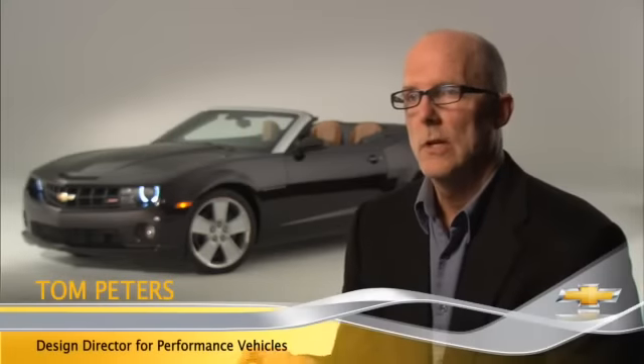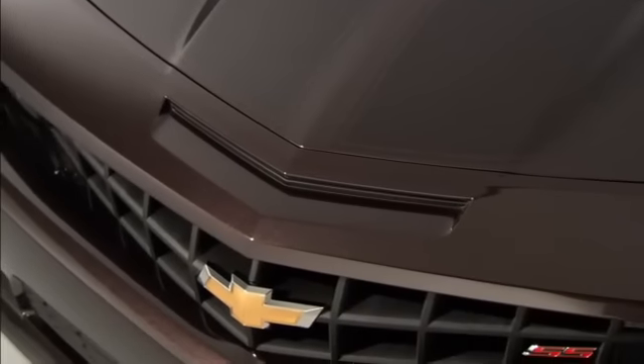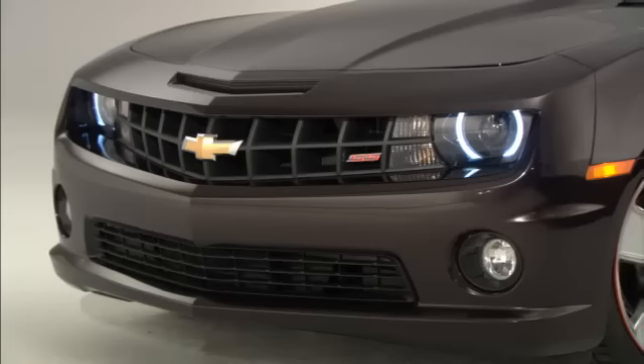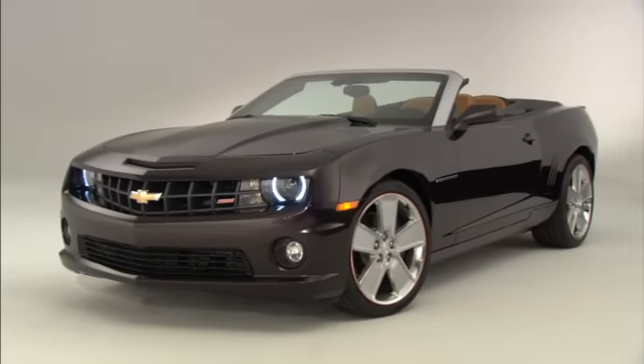The single most impactful element of the Neiman Marcus car for me is the color and how it was executed, with the special SS stripes painted on. When you see this color lit up outside in the sunlight, it's just dazzling — a rich, elegant, deep color on the exterior that has a lot of flop, value, and a lot of interest.